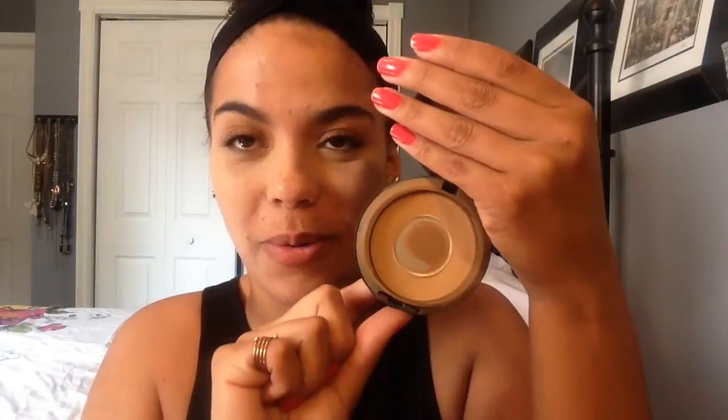For the most important thing, I'm using the MAC Studio Fix Powder Foundation in shade NC43. Mine is very well loved. I've been using this for about two years, but I was previously just using it to set my foundation — now I'm using it as my foundation. I'm using the Real Techniques Buffing Brush, and I also like the ELF Cosmetics Powder Brush. You just need a big, dense brush. Swirl in a good bit of product and get to going.